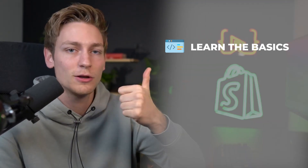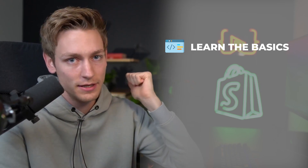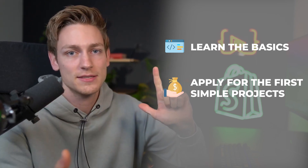Stage one: you're starting from absolute scratch and you know nothing about coding yet, but you want to make the first few thousands in projects. The few things I'll be focusing on here would be: A, learning the technical basics, and then after that B, immediately start applying for the first simple projects.